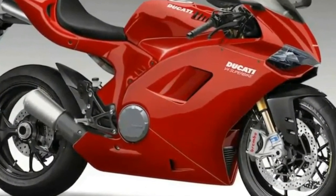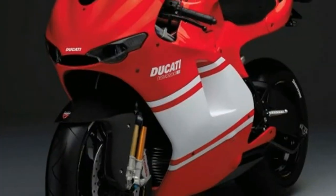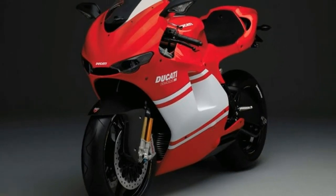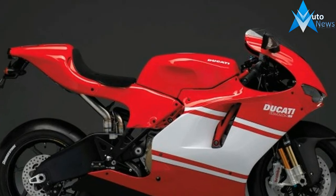It also has the same engine configuration: 90-degree V4, rotated rearward by 42 degrees. This solution makes the new Ducati engine extremely compact, allowing centralization of mass and perfect integration with the vehicle.